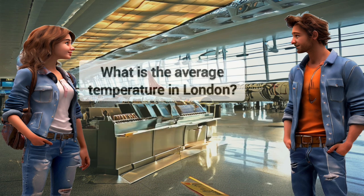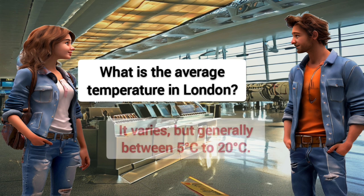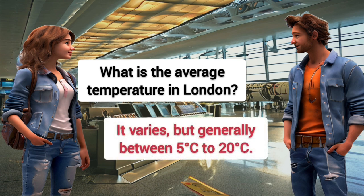What is the average temperature in London? It varies, but generally between 5 degrees Celsius to 20 degrees Celsius.